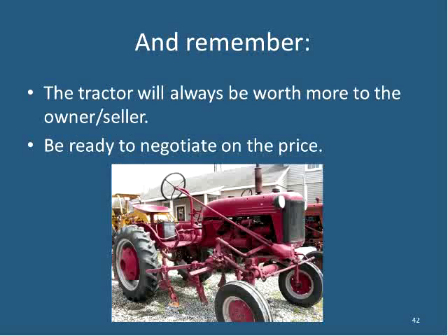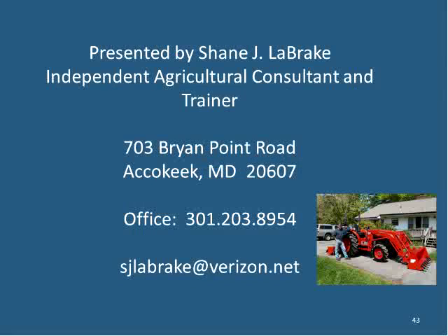A tractor is always worth more to the person selling it. As the buyer, be willing and prepared to negotiate — especially with cash in hand, which is a real bargaining tool. There's always wiggle room in the purchase price. Shane provides his contact information, noting he works independently and offers consults on this material, and asks that information from this session be attributed appropriately.